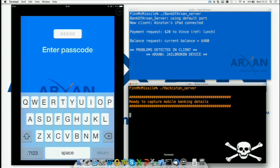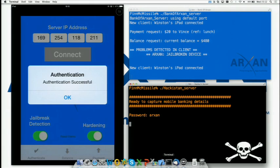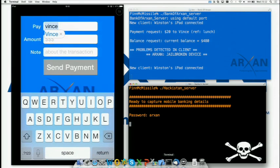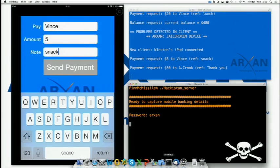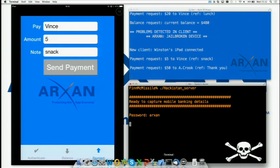Now you're going to see Winston logging in. The screen on the right side at the bottom is actually the hacker's server screen — he's able to capture Winston's password as he logs into the banking app, because the accelerometer app is working to capture that information. As he submits another payment, it will make the payment but also siphon off funds. In addition to the $5 Winston meant to transfer, an additional $50 has been transferred, all because of that second application controlling and watching the primary banking application.